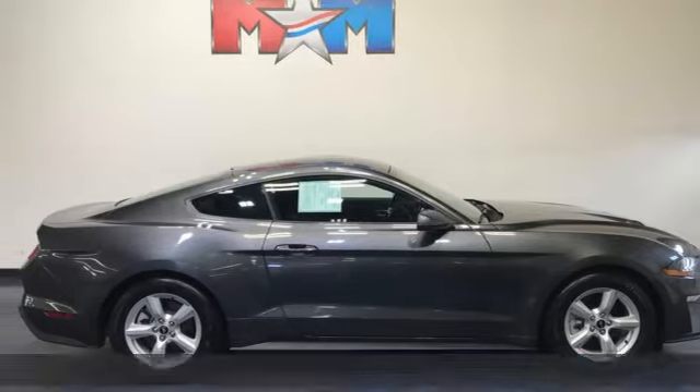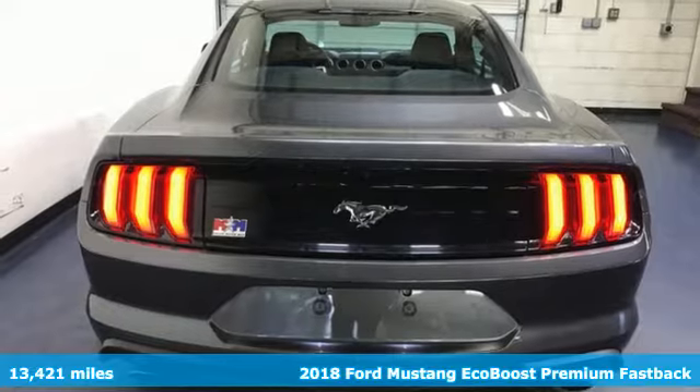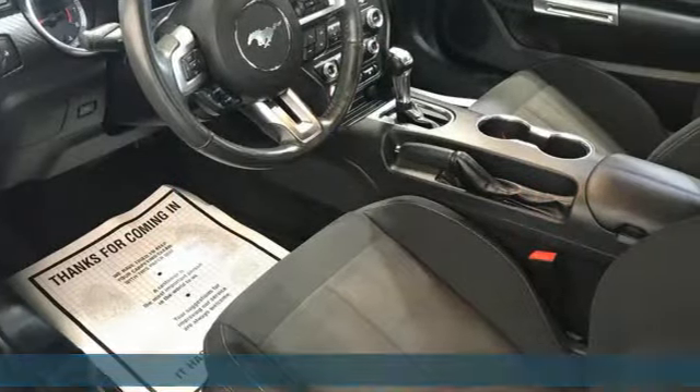It's a 2018 Ford Mustang. This legendary pony car is a hard-charging, fire-breathing machine. It's equipped for all your driving needs and wants.